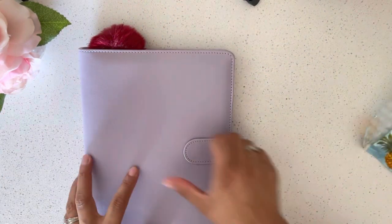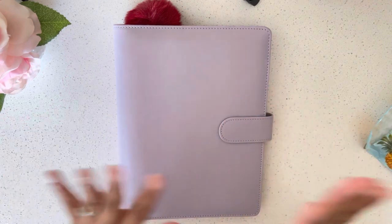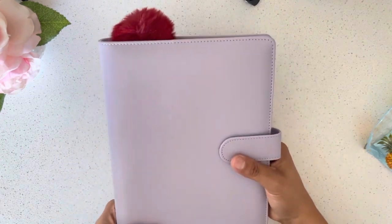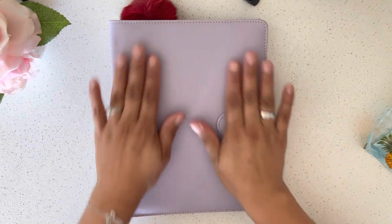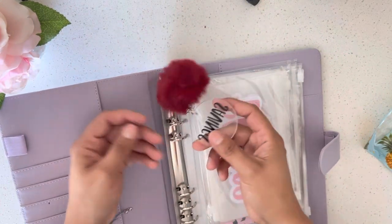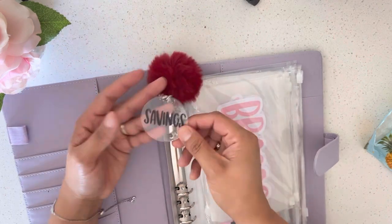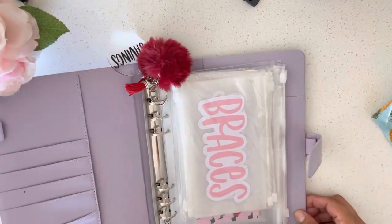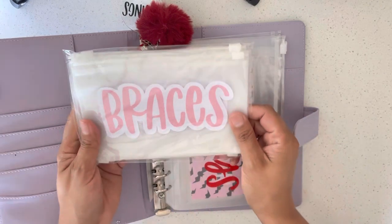Oh my lord, okay — can you tell I'm excited? I'm freaking out! So this is the A5 binder and I chose the color purple because I already have pink and blue. I don't have this color and I don't have this size, so I'm really excited. It comes with a keychain — that's one of her freebies. It's personalized; it says 'savings,' which is what I wanted because that's primarily what this binder is going to be about.